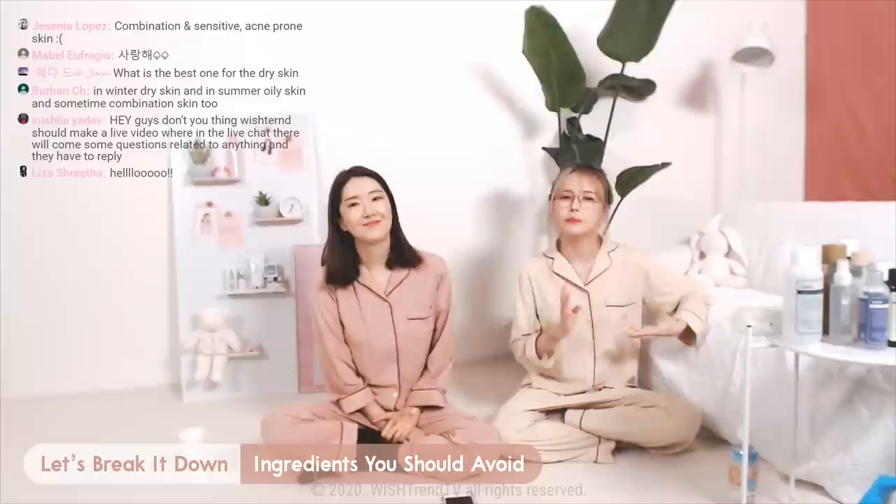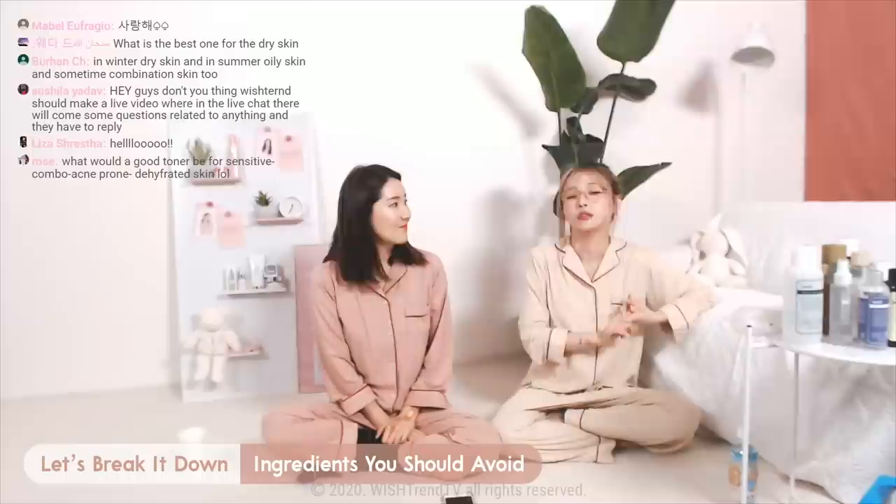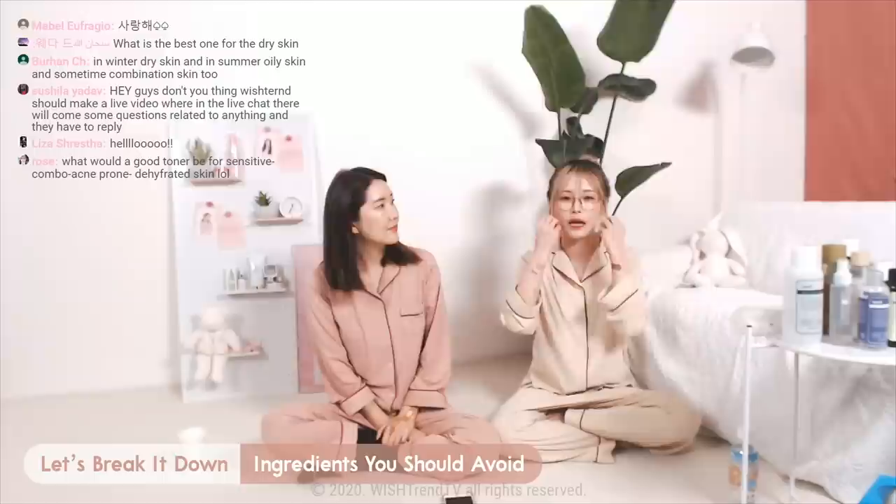Let's recommend a toner for teenagers. I'm the expert when it comes to teens. But before that, let me tell you an ingredient that all of you guys should try and avoid, which is alcohol and silicones.